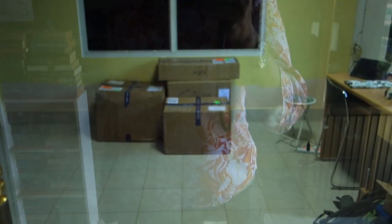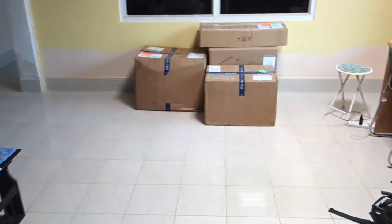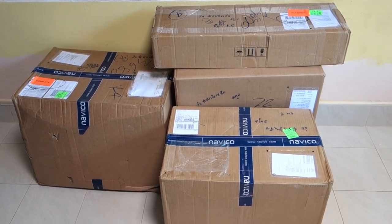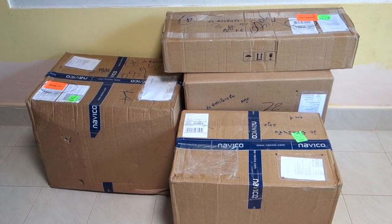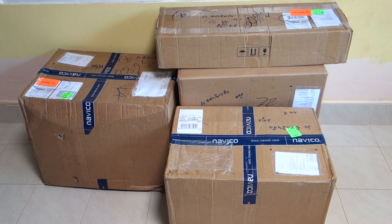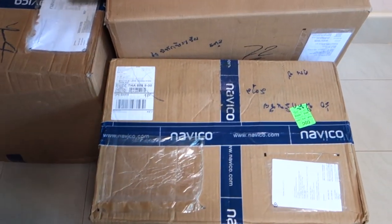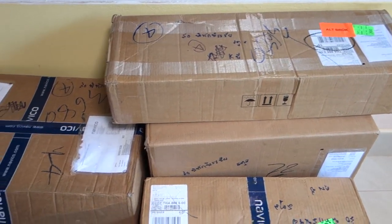No! Oh my word — what is that? Yes, could it be? Yes, it could! It's our delivery from Navico. Only been waiting for this since February and it's now the 26th of June. But it's here, we've got it. When I open the boxes I'll let you all know. Radar, navigation equipment — you name it, it's in here.